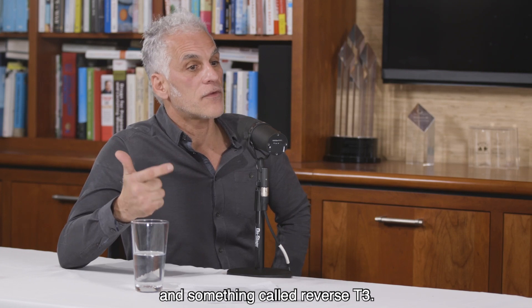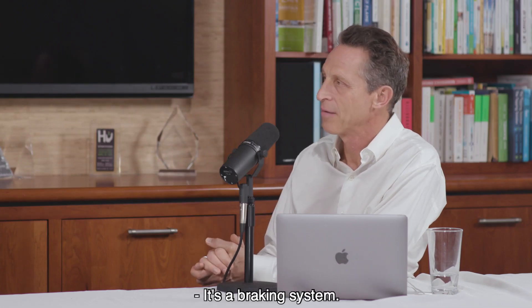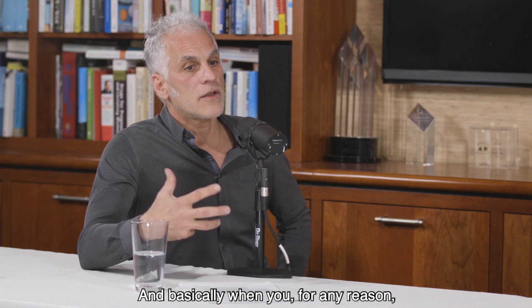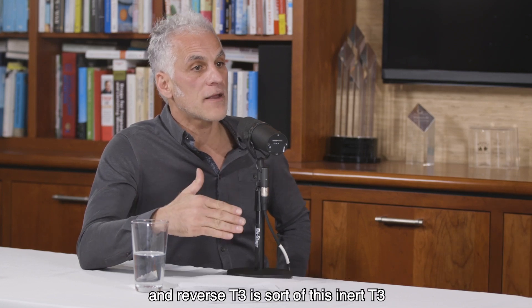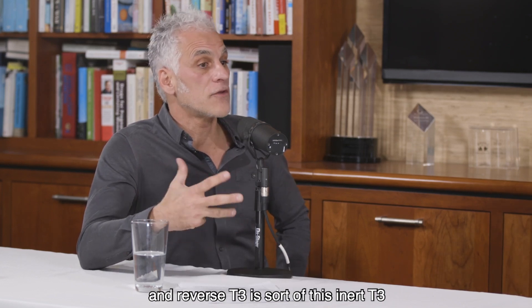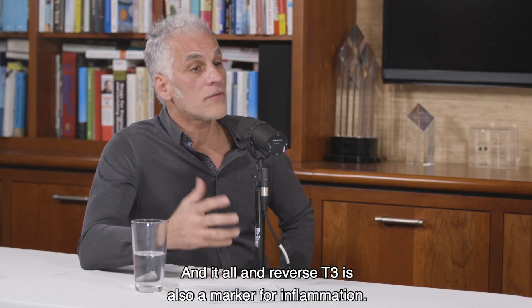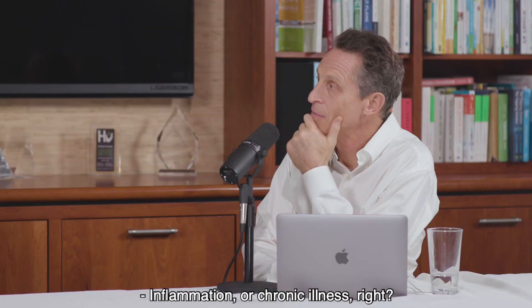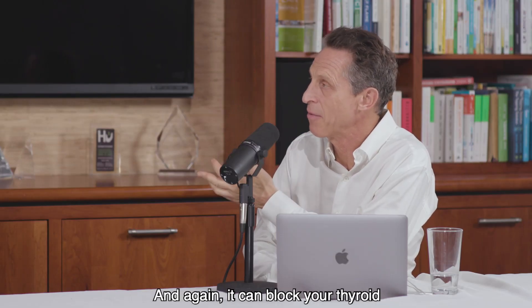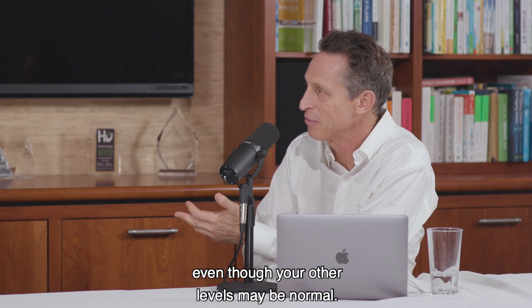So we check for free T4, free T3, and something called reverse T3. Reverse T3 is an inactive T3 — it acts as a braking system. Basically, when you have too much T3 for any reason, T4 will get converted to reverse T3, which is inert and won't have any impact. Reverse T3 is also a marker for inflammation — it can be elevated when people have significant inflammation or chronic illness, and it can block your thyroid. You can look like you have normal levels but actually be functionally hypothyroid, even though your other levels may be normal.